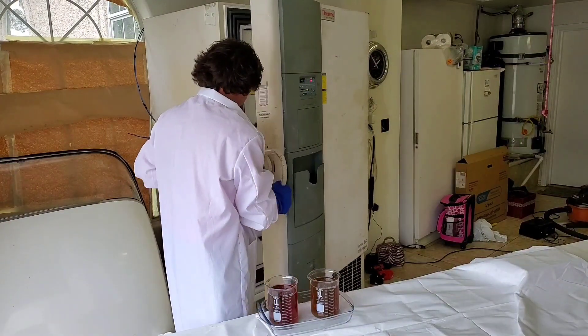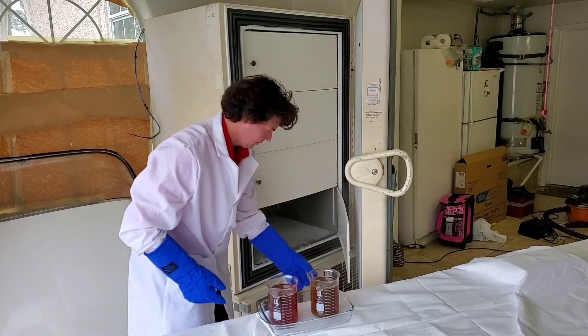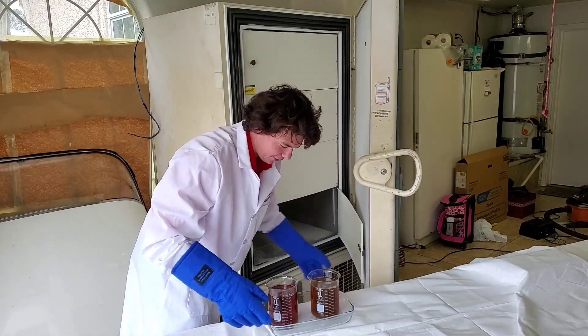We're going inside the bolt, going in for five hours.